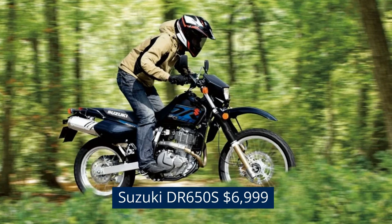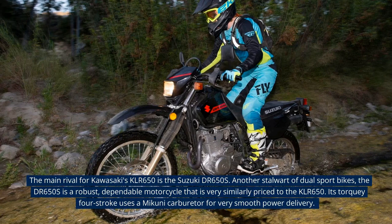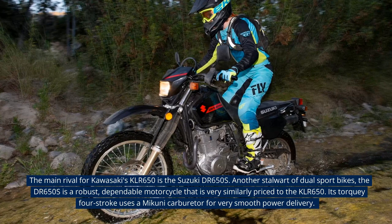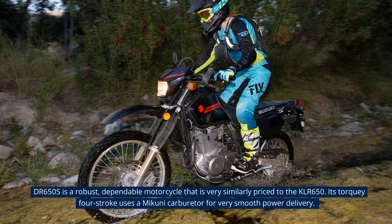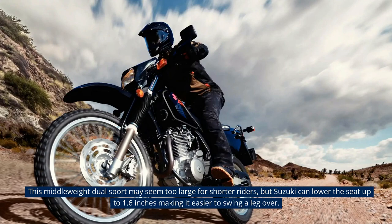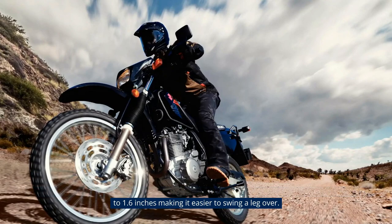Suzuki DR650S — $6,999. The main rival for Kawasaki's KLR650 is the Suzuki DR650S. Another stalwart of dual-sport bikes, the DR650S is a robust, dependable motorcycle that is very similarly priced to the KLR650. Its torquey four-stroke uses a Mikuni carburetor for very smooth power delivery. This middleweight dual-sport may seem too large for shorter riders, but Suzuki can lower the seat up to 1.6 inches, making it easier to swing a leg over.